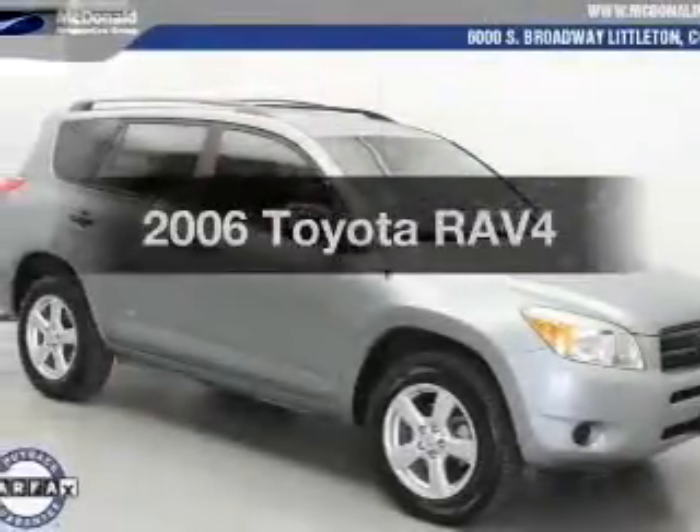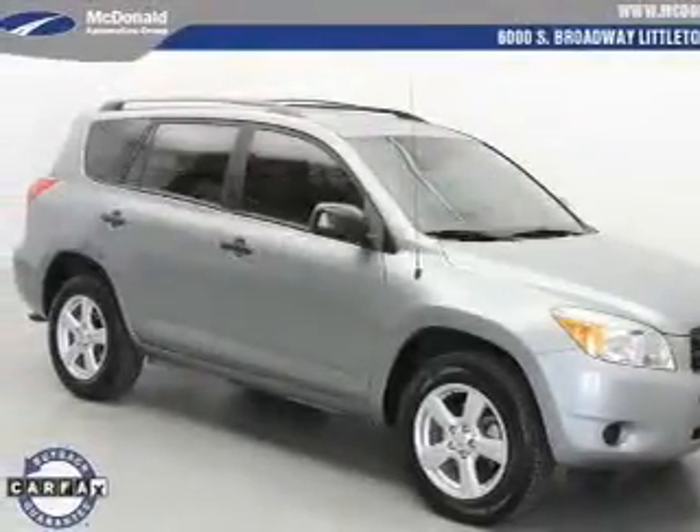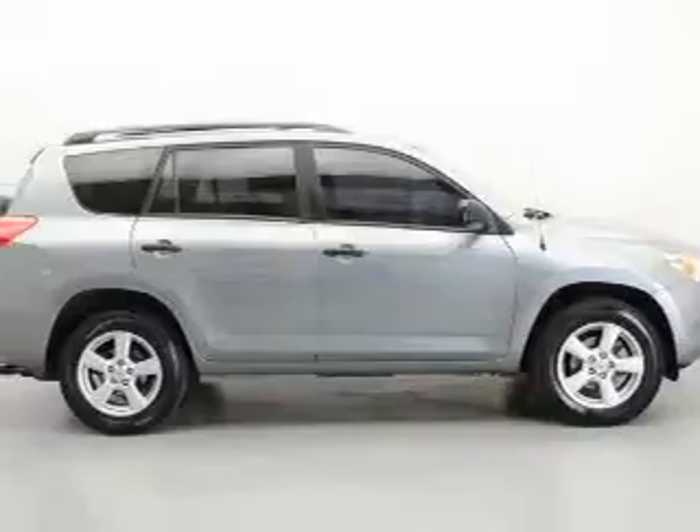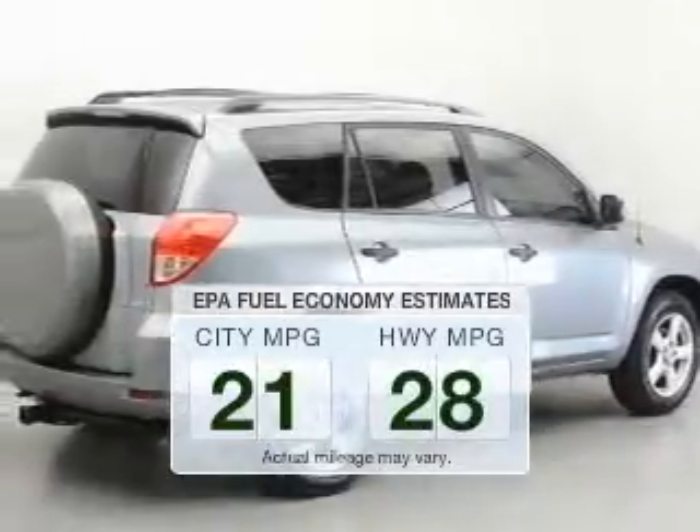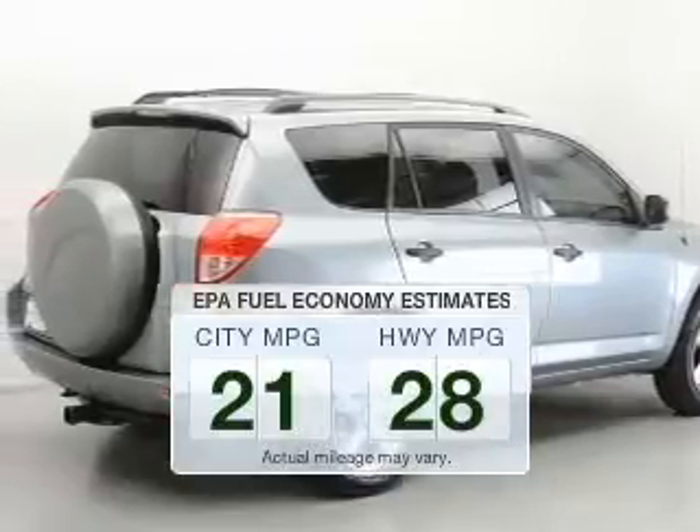Check out this 2006 Toyota RAV4. Everything you need under one roof with this great vehicle. Save your money — make fewer trips to the gas station to fill your tank when driving this fuel efficient vehicle.